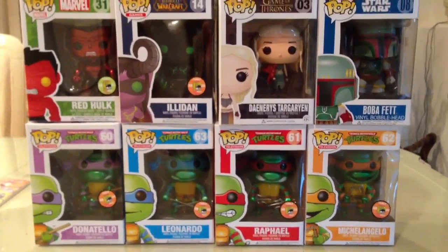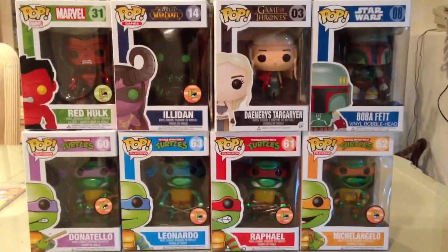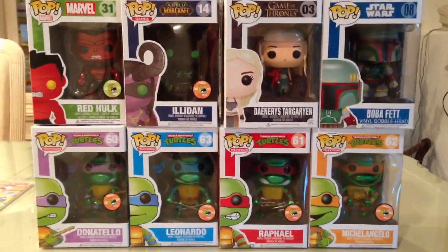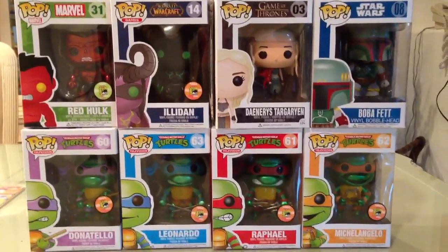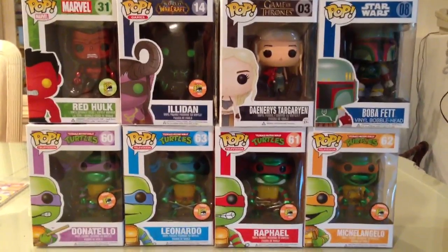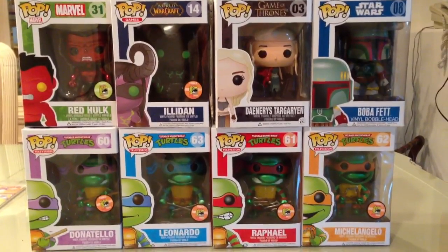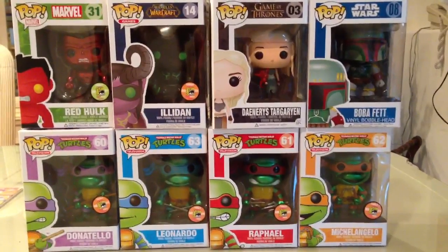Alright guys, so these are my newest pickups. Stay tuned for another informative Funko Pop video showing you guys some of the sites I've found and will continue to check out, and some little secrets on how to get some of the exclusive stuff at box price. Thanks for watching guys — make sure to like, subscribe, and comment, and I will see you guys later. Peace.